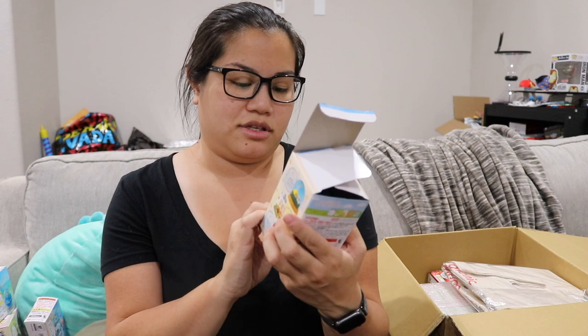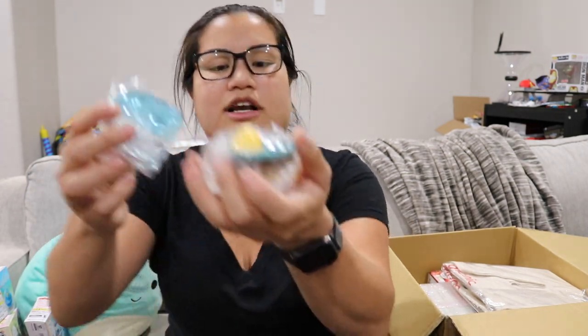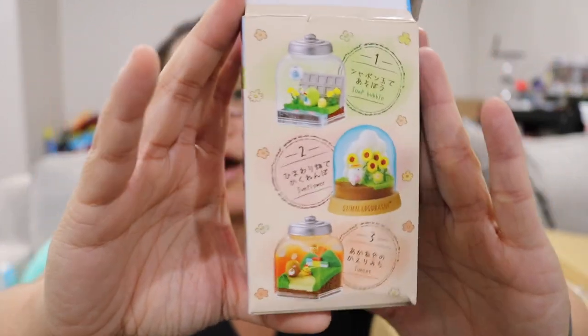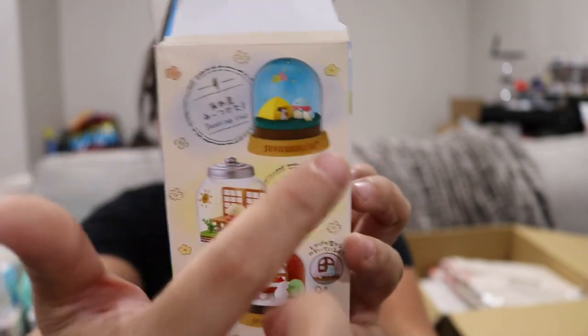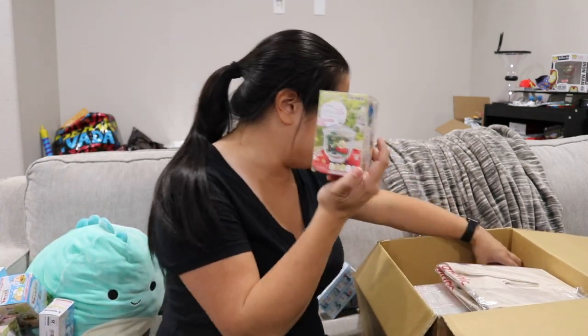This is another Sumikko Gurashi one — actually I'm not sure if it is, but this is a different terrarium called the Everyday Terrarium. I think the other one's called like 'a day in Japan' or something. So I got this one and they're like camping, which I don't know what it is about these — I just love them. Sumikko Gurashi is what it's called, and this one I just opened is the one that I wanted more of, but they only had one left so I just bought it.